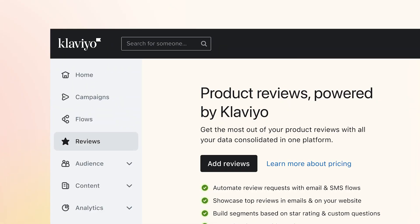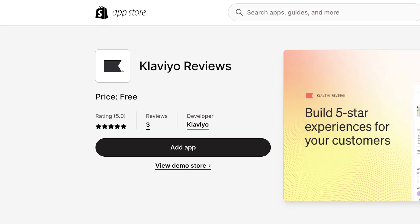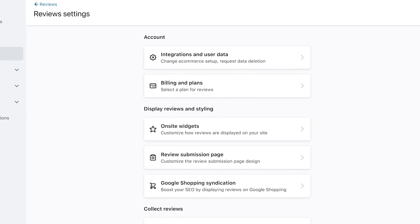To get started, visit the Reviews tab in Klaviyo. Install the Klaviyo Reviews app and widget on your website, then customize your reviews settings.